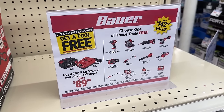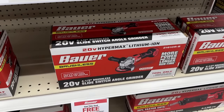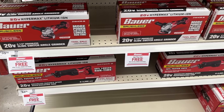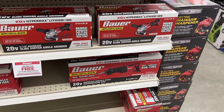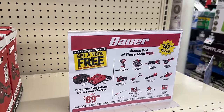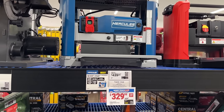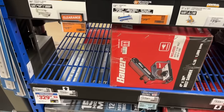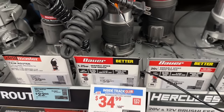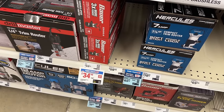We also see the Bauer promotion — get a free tool when you buy a battery and charger. They have all different types of options: angle grinders, reciprocating saw, screwdrivers, and all kinds of other stuff. So whatever you might need, this is a great time to get into the Bauer brand. You can also get this portable planer from Hercules — Hercules is a nice brand here at Harbor Freight. And the Bauer trim router on sale for only $35.